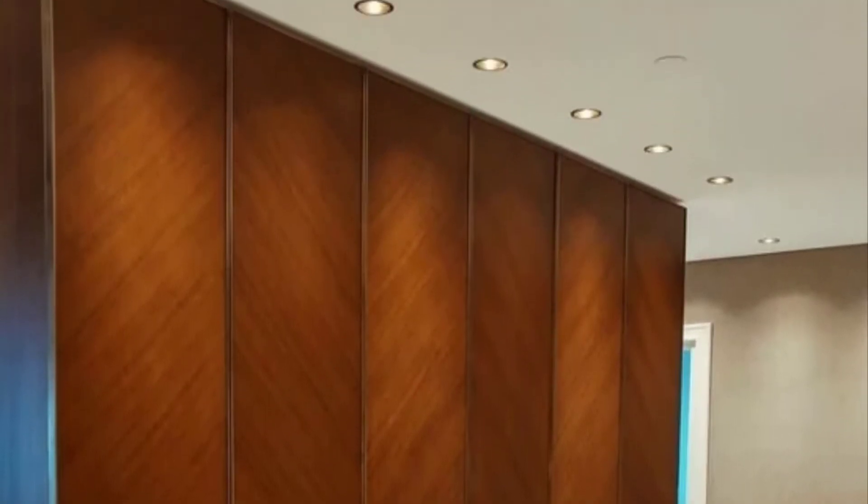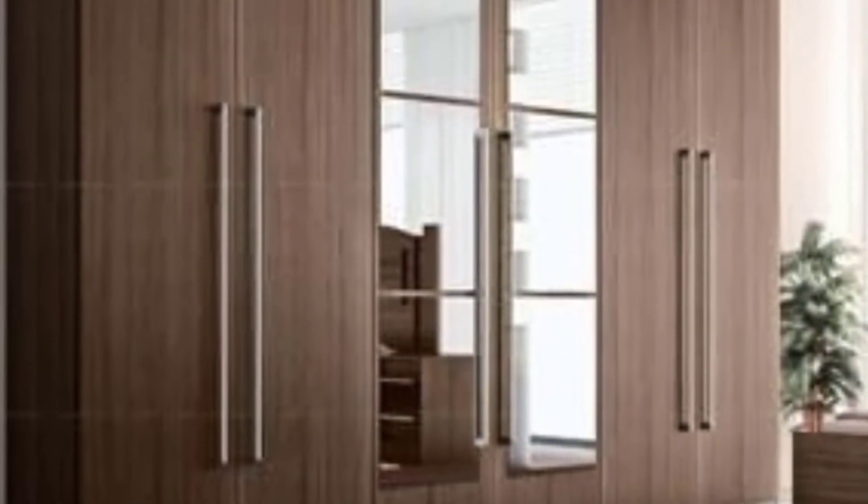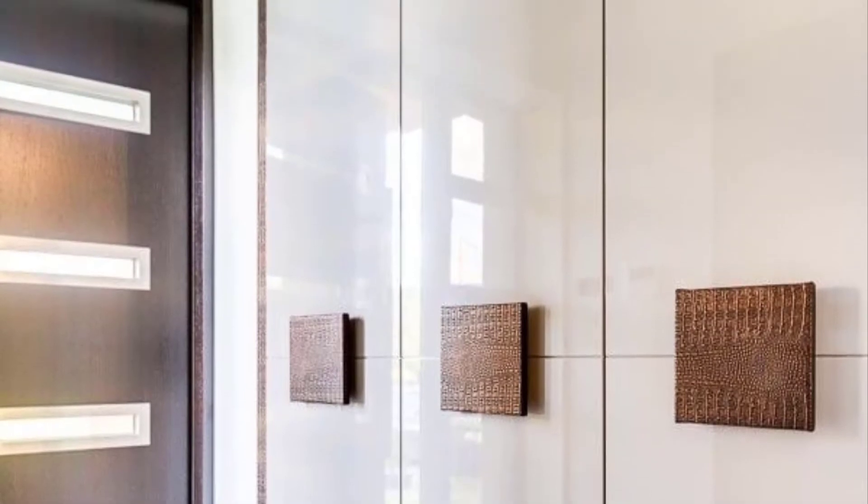Linen cupboard. A linen cupboard is an enclosed recess of a room used for storing household linen — sheets, towels, tablecloths and other things — usually with shelves, or a freestanding piece of furniture for the same purpose.